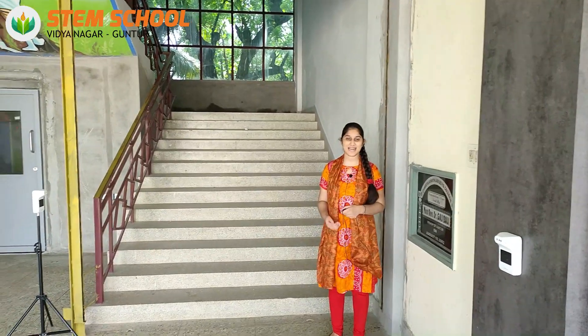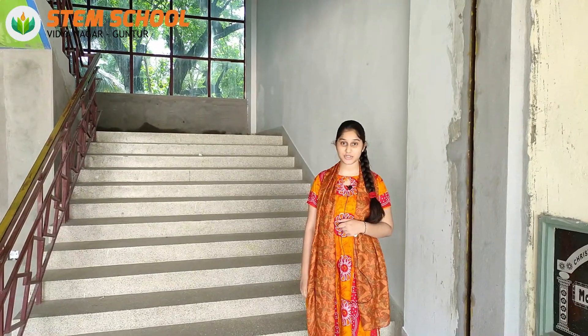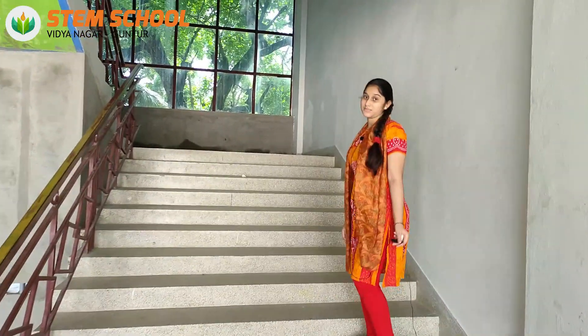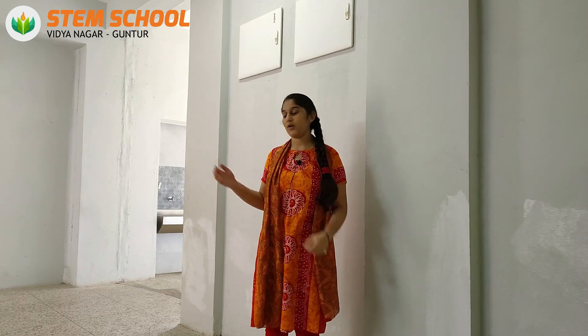Hi, this is Mateen Fatima, taking you inside our school. We are now at a point where students walk into their respective classrooms — we have to mount the steps, and each step is the pathway of the students' glorious careers. Now I'm on the first floor of my school.